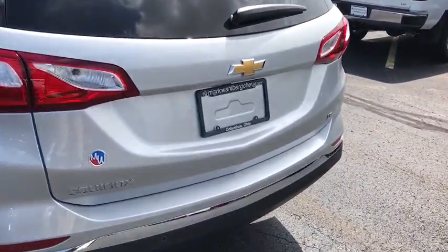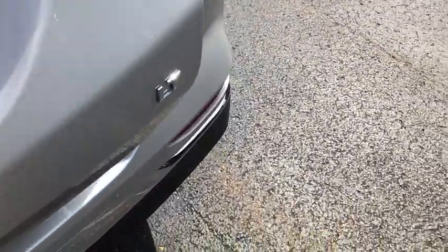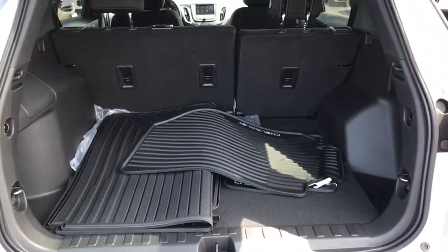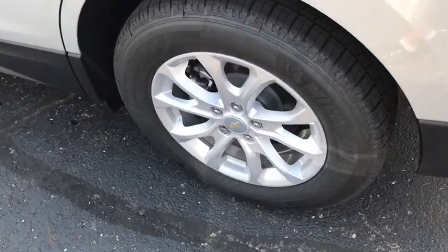Security system, rear window defroster, trip computer, remote keyless entry, tachometer, brake assist, panic alarm, overhead console, cargo mat, driver vanity mirror, rear window wiper.